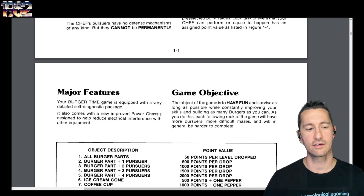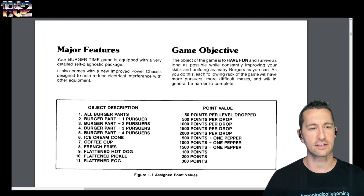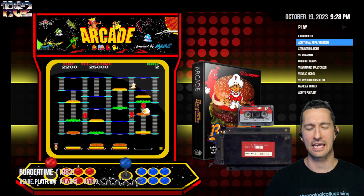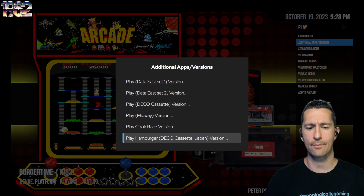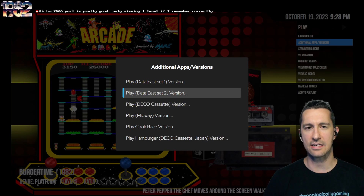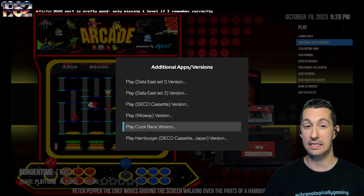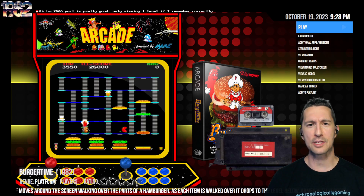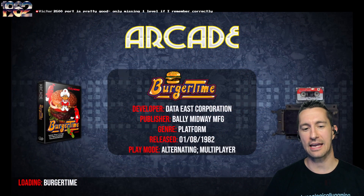Everything is on one screen — it's like a classic Golden Age arcade game. The game objective is to have fun and survive as long as possible while constantly improving your skills and building as many burgers as you can. It was originally as Hamburger in Japan on the Deco Cassette system, then released as Deco Cassette in North America, then Data East as a standalone in Japan, also released as Cook Race, and then the Bally Midway release — which is the one we're going to be playing. Let's pop in and play some Burger Time, going to the arcades by Data East, published by Bally Midway, at the beginning of August 1982.